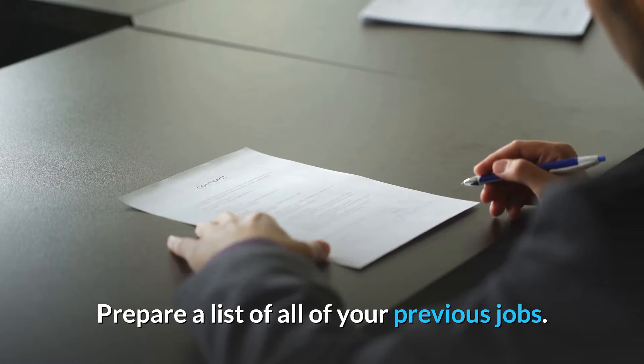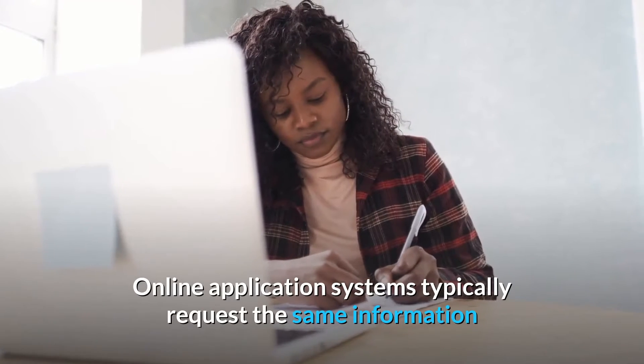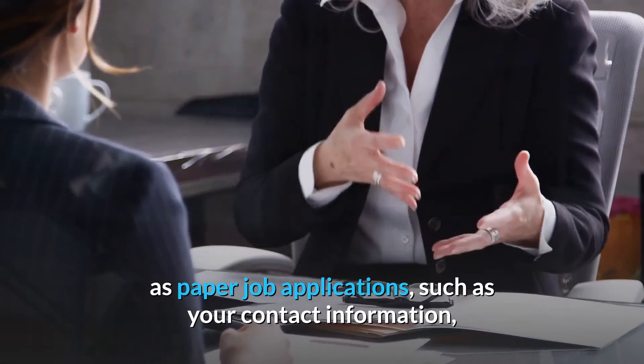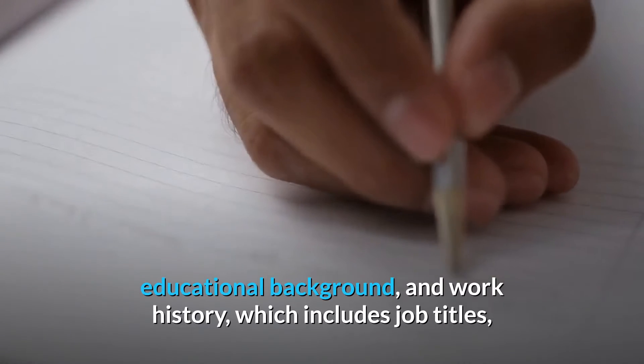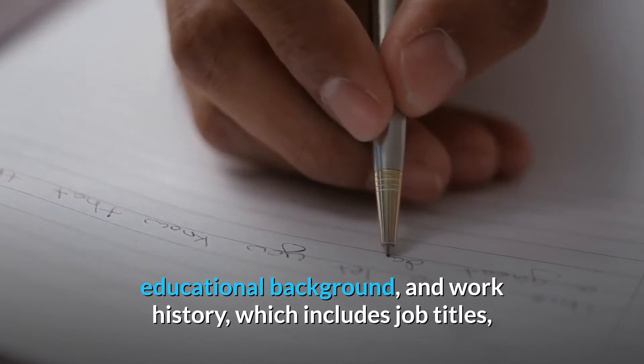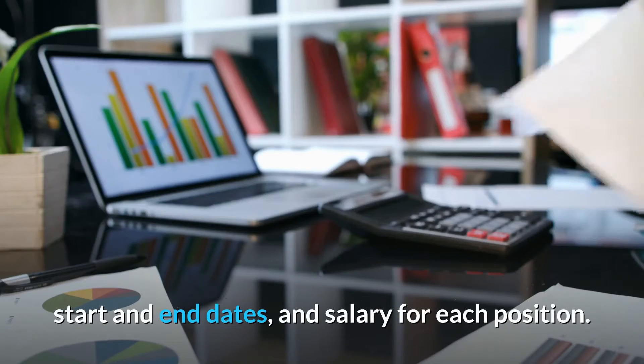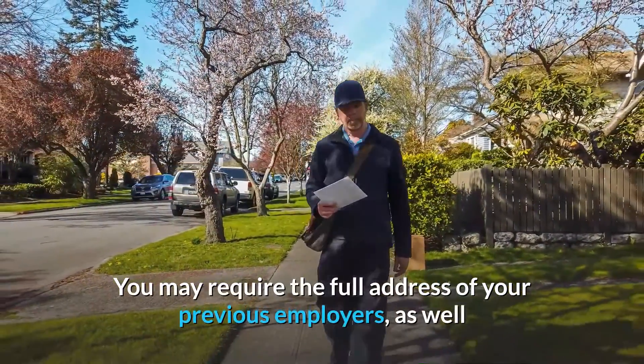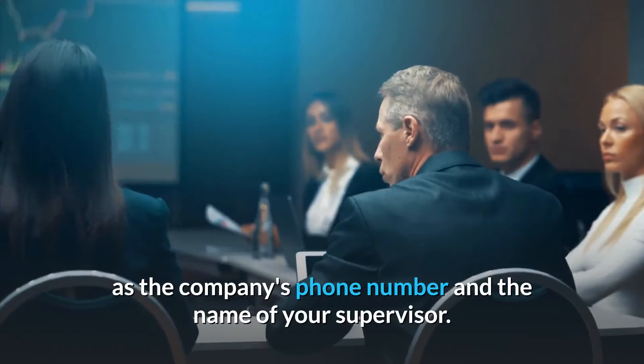Number 8: Be well versed in your work history. Prepare a list of all of your previous jobs. Online application systems typically request the same information as paper job applications, such as your contact information, educational background, and work history — which includes job titles, start and end dates, and salary for each position. You may also require the full address of your previous employers, the company's phone number, and the name of your supervisor.